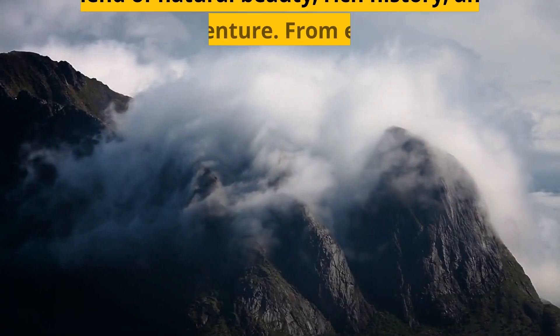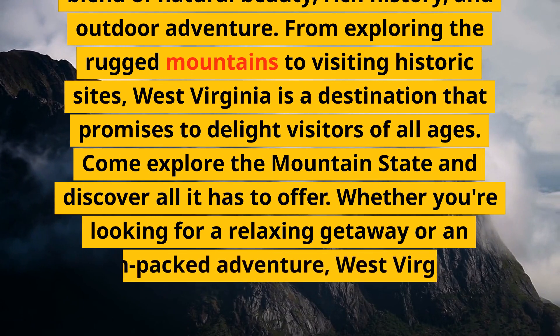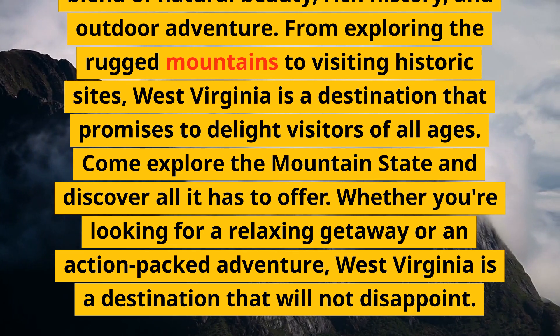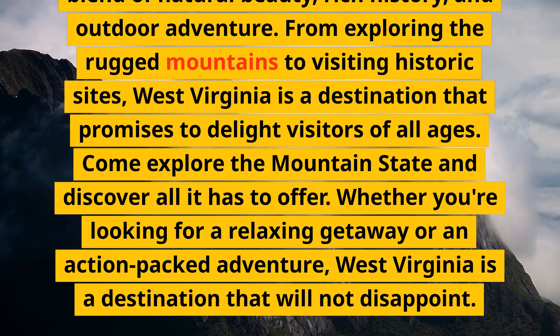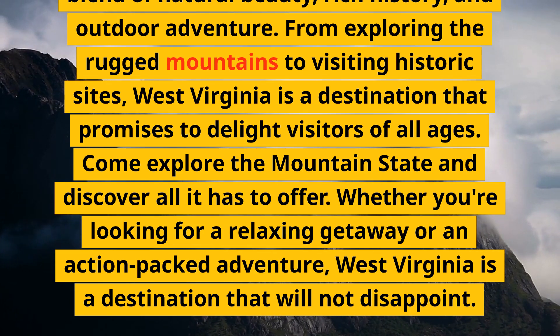West Virginia offers visitors a unique blend of natural beauty, rich history, and outdoor adventure. From exploring the rugged mountains to visiting historic sites, West Virginia is a destination that promises to delight visitors of all ages. Come explore the mountain state and discover all it has to offer — whether you're looking for a relaxing getaway or an action-packed adventure, West Virginia is a destination that will not disappoint.